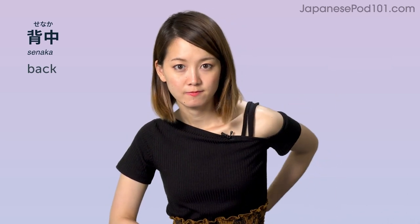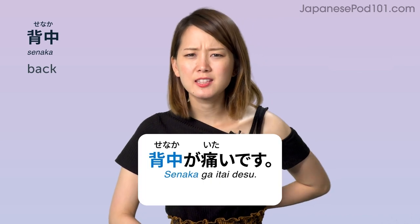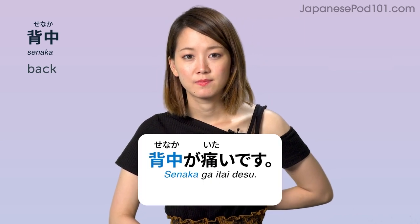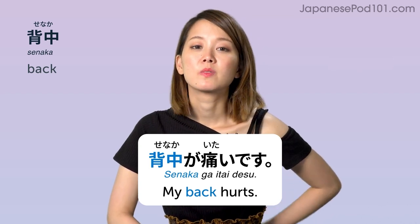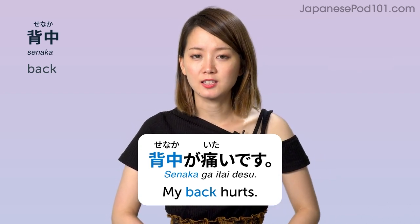背中 (senaka) — back. 背中が痛いです — my back hurts.